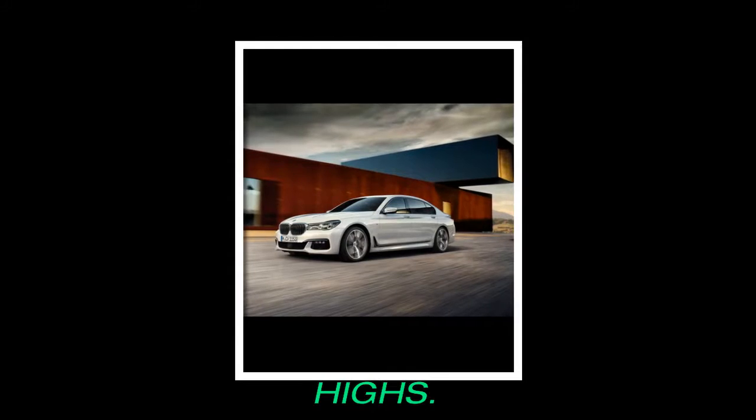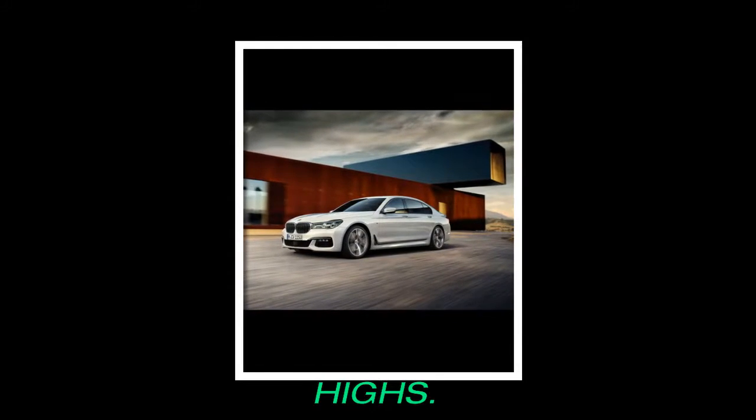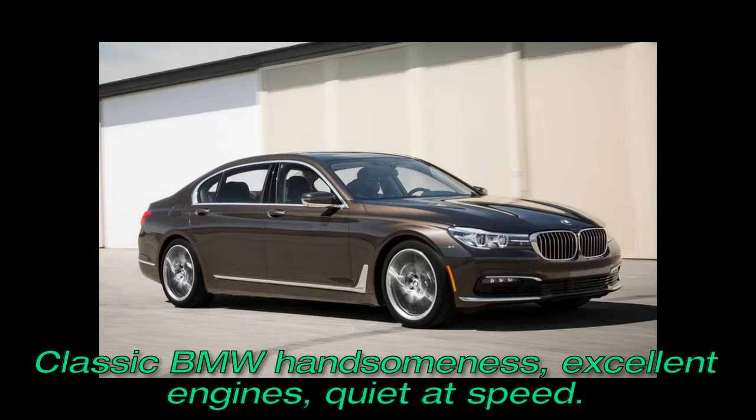Highs: Classic BMW handsomeness, excellent engines, quiet at speed.